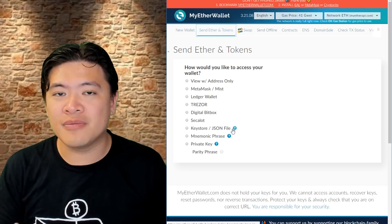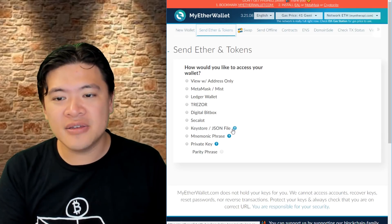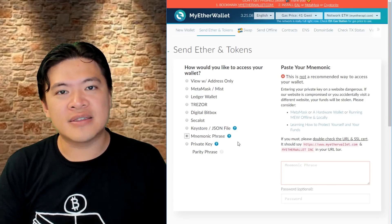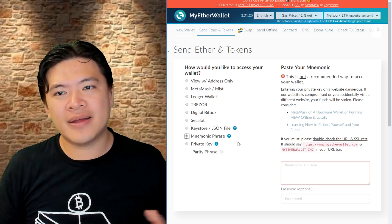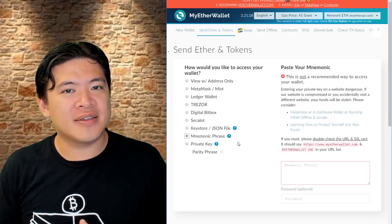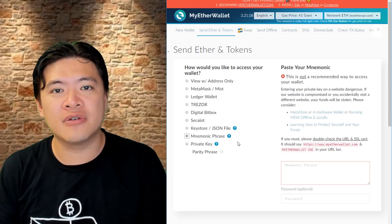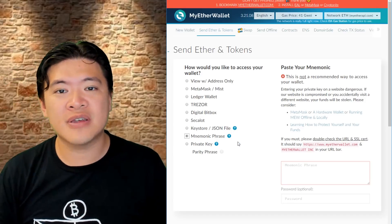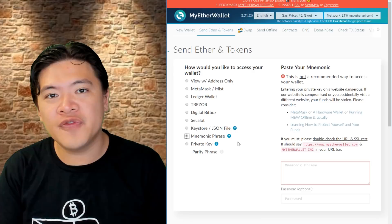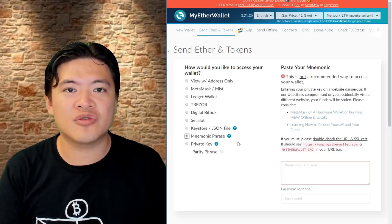So if that is the case, the hacker might have had your private key. If you were browsing a fake version of MyEtherWallet, ignored the certificate error, and uploaded your private key using the private key, keystore JSON file, or mnemonic phrase — these are the insecure ways of using MyEtherWallet — then it's likely the hacker has your private key. The private key gives anyone full access to that account, which means they don't even have to send funds right now. They can use it at any time.